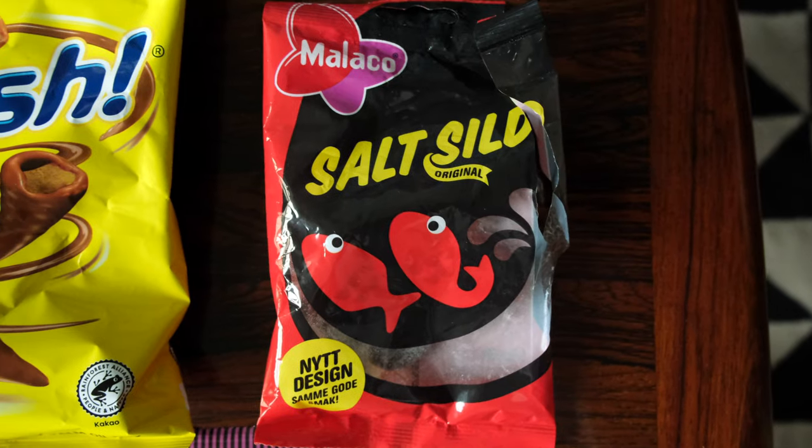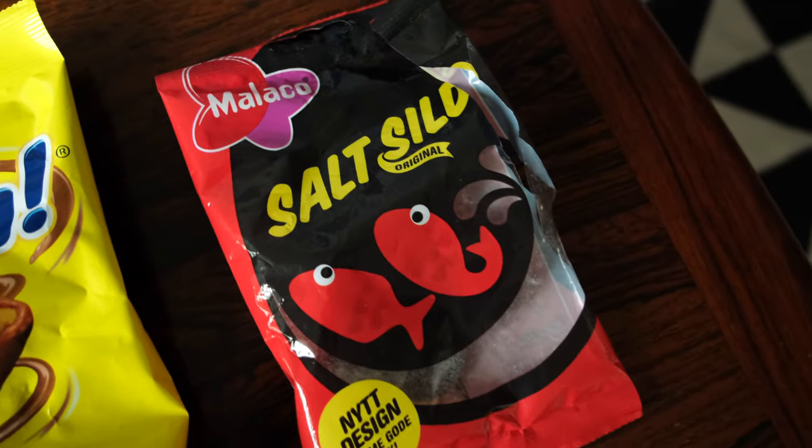We've got the salt sild here, which are salted herrings. You may have noticed the package is already open because I took them with me — I actually bought them before we bought the rest of these snacks and took them in my bag because I just love them so much. They're cute little licorice fish covered in salmiak — ammonium chloride. That's a very sexy name. I love that they are really salty and chewy, and the consistency of the powder they're covered in is a bit sour. They're the best. Taste-wise they are very good.